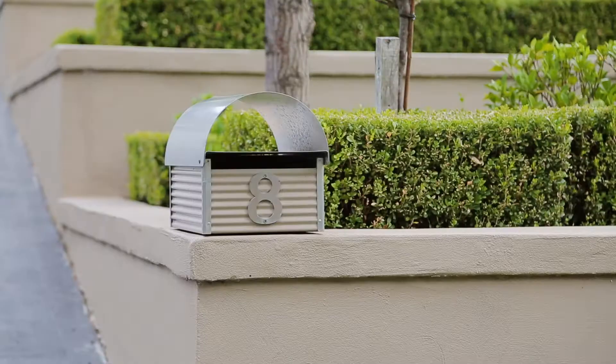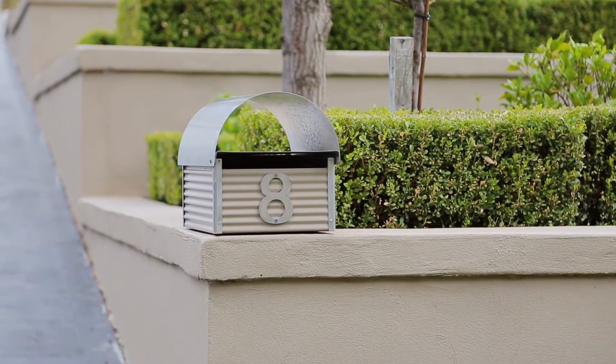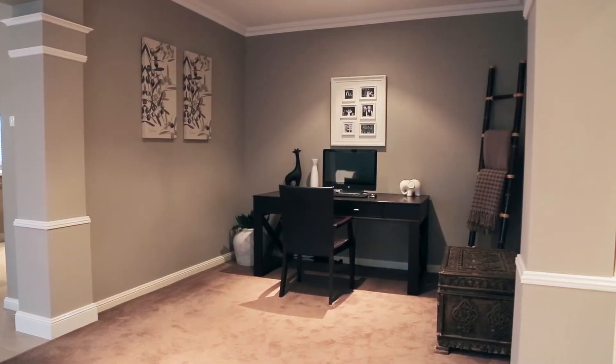Hi, my name's Sasha and I'm Harrison. We're from Century 21 Rouse Hill. We're here today at number 8 Mungeree Road, Beaumont Hills. Let's take a look inside.